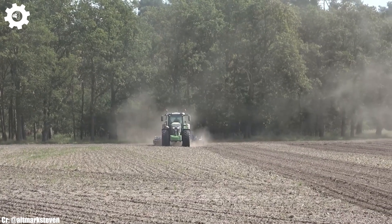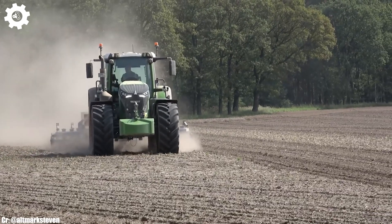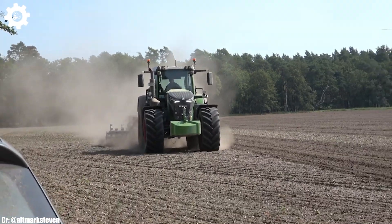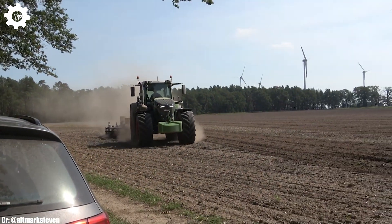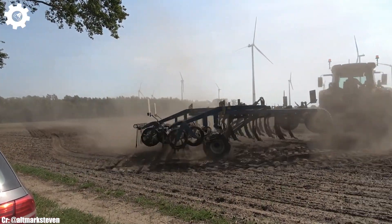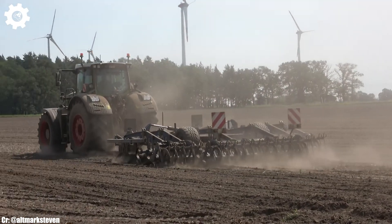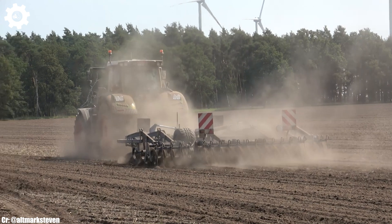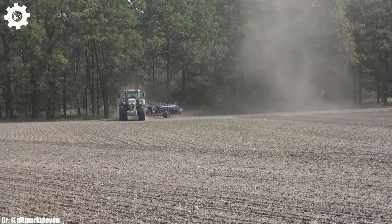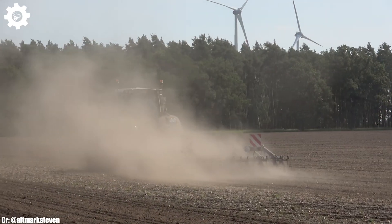The 942 features Fendt's innovative VarioDrive continuously variable transmission technology, ensuring seamless speed control, optimal fuel efficiency, and ease of operation in various terrains and applications. Inside the spacious and operator-centric cab, farmers and operators enjoy a comfortable and intuitive workspace that minimizes fatigue during long hours in the field. The intuitive FENDTone control system and high-resolution touchscreen display simplify complex tasks, while excellent visibility ensures safe and efficient operation.